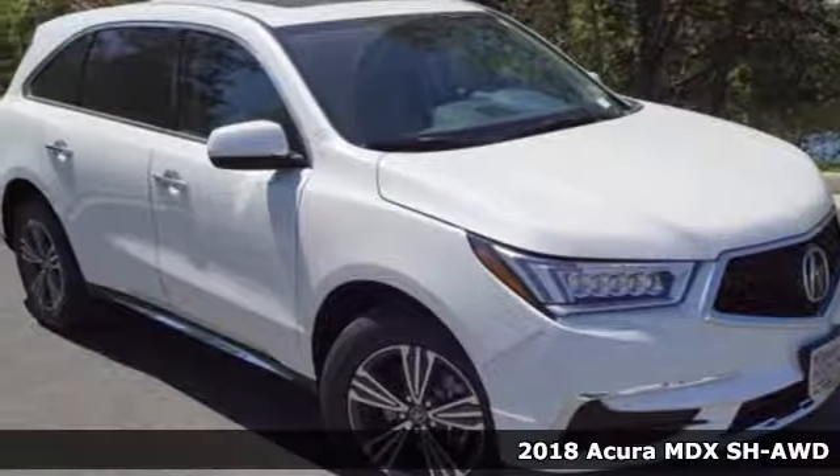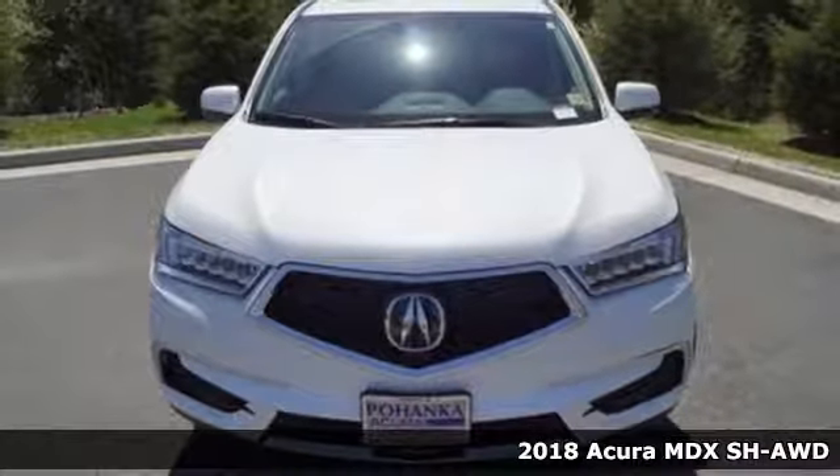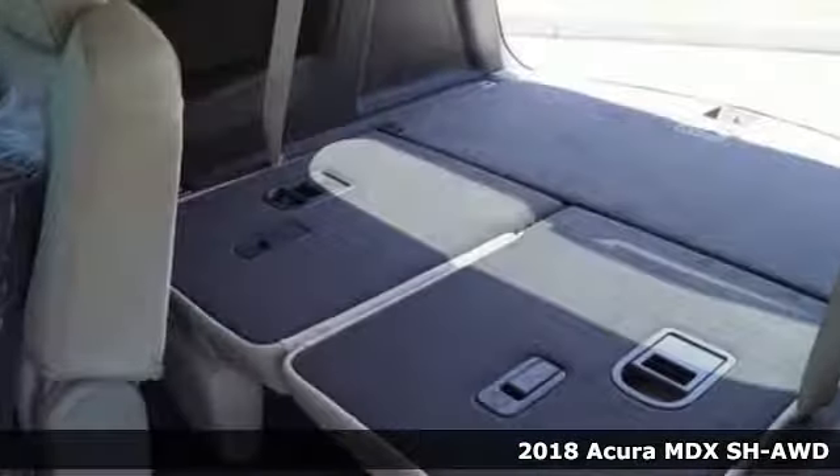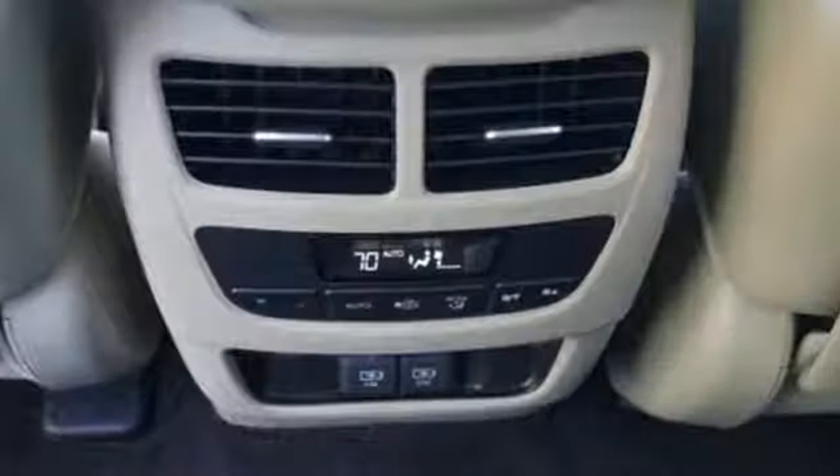It's a 2018 Acura MDX. Ready to pamper every passenger, this crossover might just be the world's most perfect road trip car. You'll look forward to every drive with features like these.